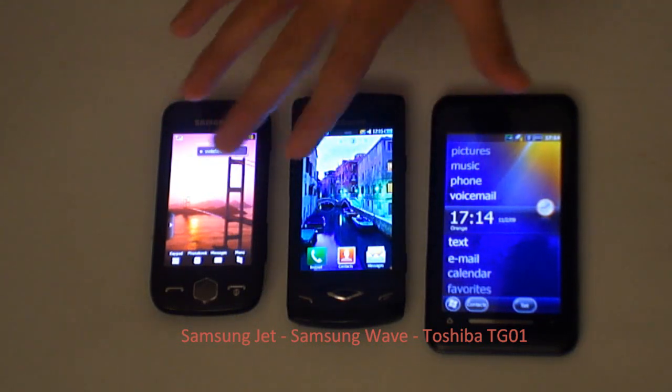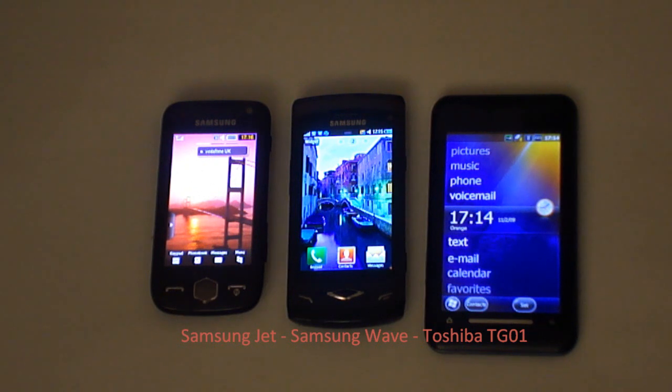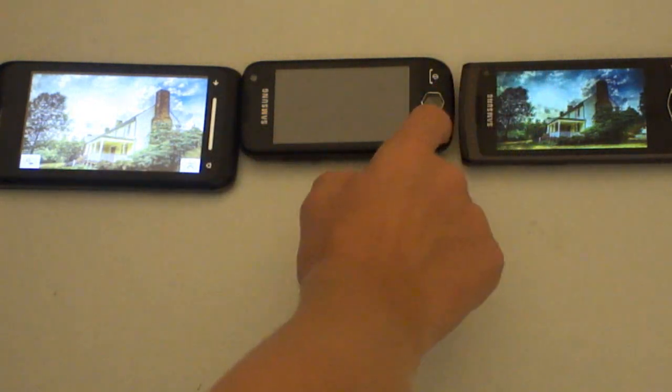I'll load some pictures on these phones later in the review so you can see just how well they compare at showing pictures. I've loaded up the same picture on each device.